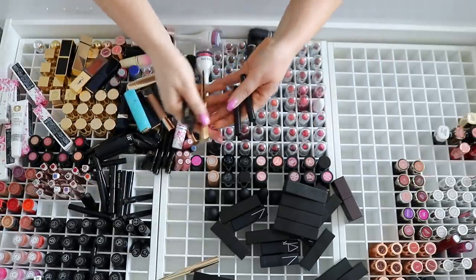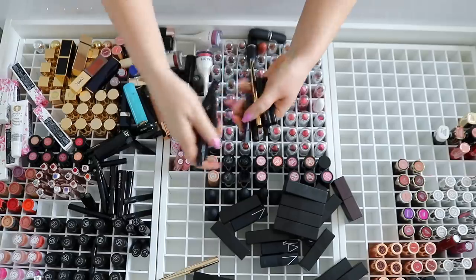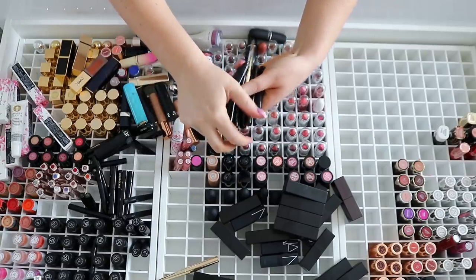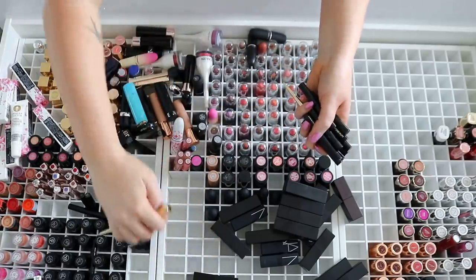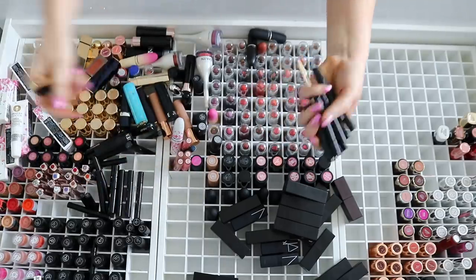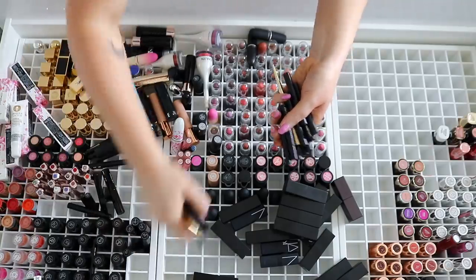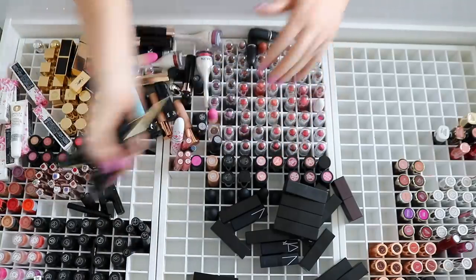I've got all of these Hourglass split stakes which I just don't go for — they're a slimline format and the actual colors are to die for, but I just don't use them. They're so fiddly. I appreciate the reusable packaging, but I just don't use it, so I'm going to give those to someone else to use.